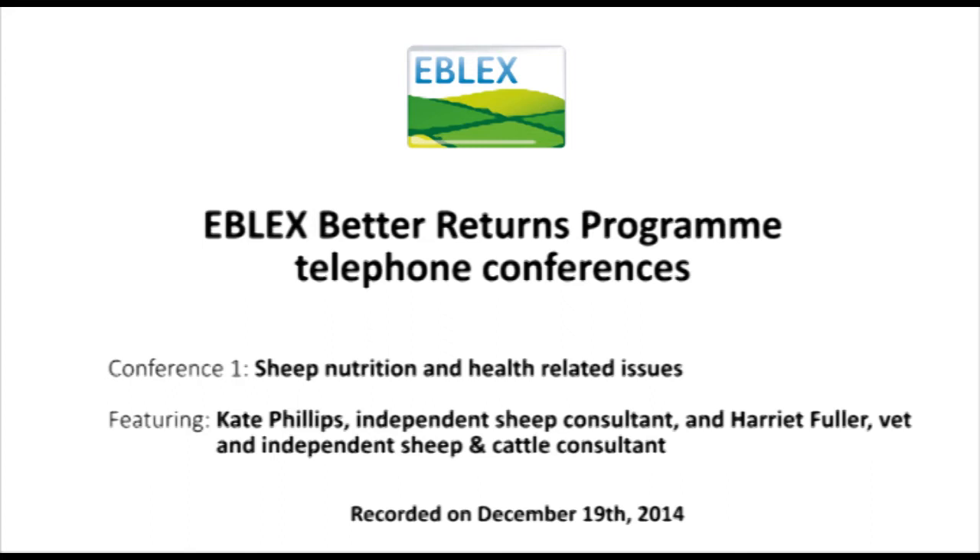Condition score has a very big influence on lambing performance. I'm pretty convinced now that laying down excess fat in mid-pregnancy could actually exaggerate prolapse problems at lambing time. The ewe lays down fat internally as well as externally, and the only one we can measure by hand is the subcutaneous fat. I'm a strong believer that internal body fat deposited when times are good could be one of the exacerbating factors with prolapse at lambing time.